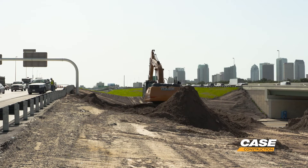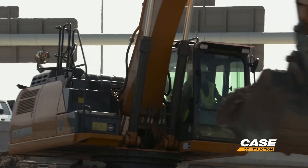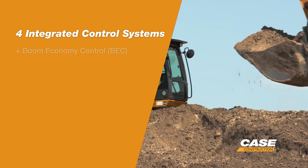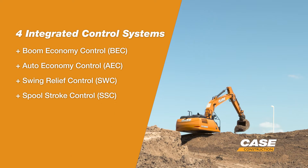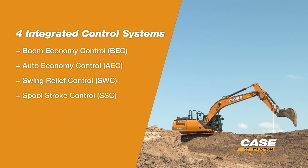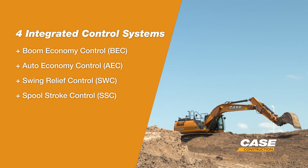The system has evolved since the C-Series, but its core principles are intact across all D-Series Excavators. It relies on four integrated control systems to make the best use of the machine's hydraulic power and momentum, resulting in excellent speed, power, and fuel efficiency.